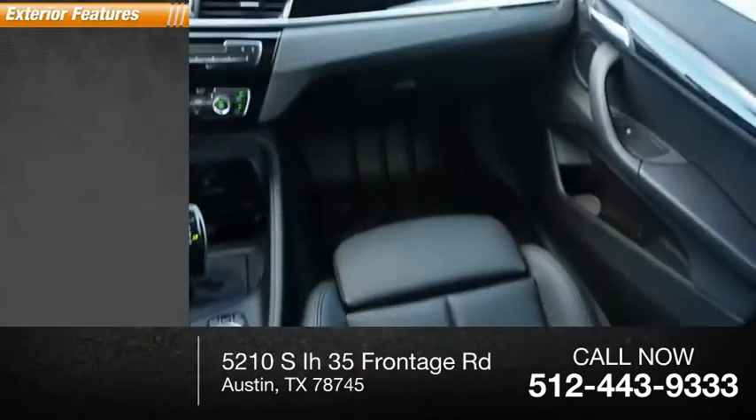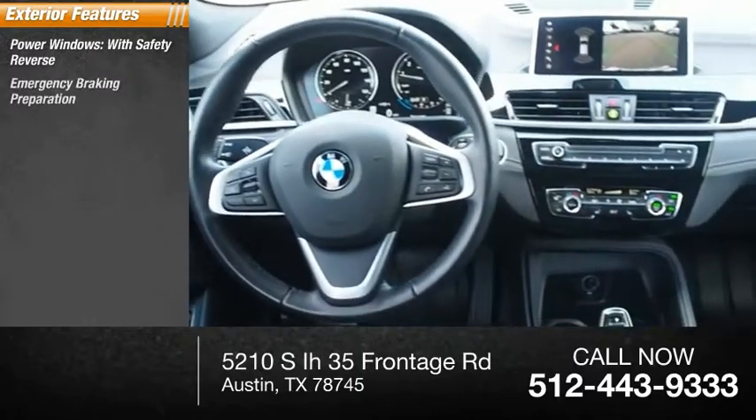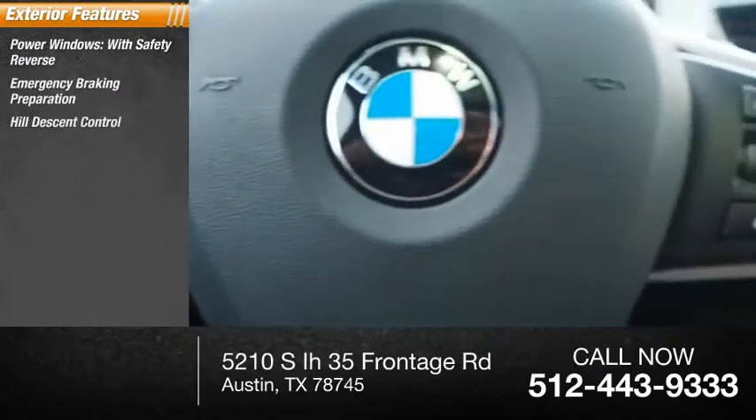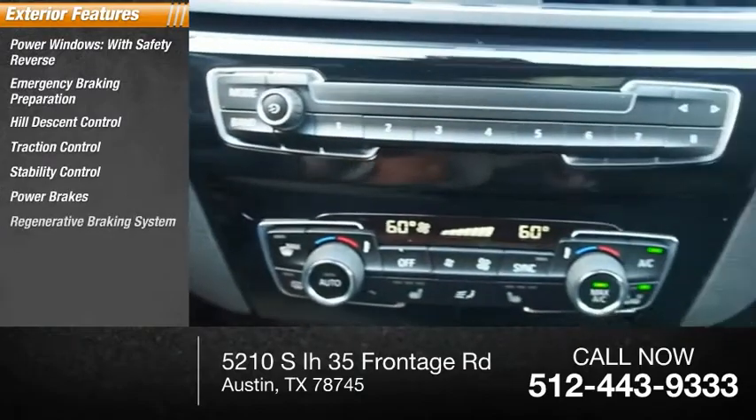Here are some of this vehicle's great options: power windows with safety reverse, emergency braking preparation, hill descent control, traction control, stability control, power brakes, regenerative braking system, and braking assist.